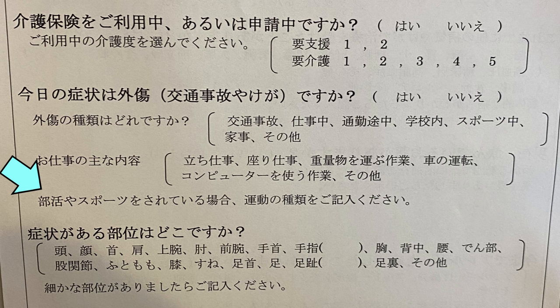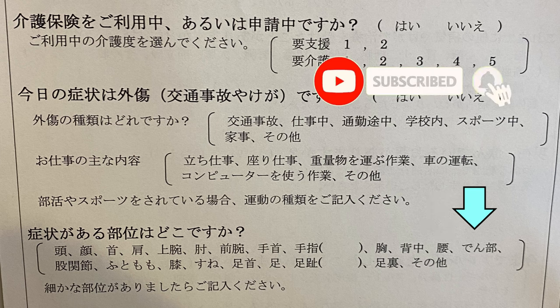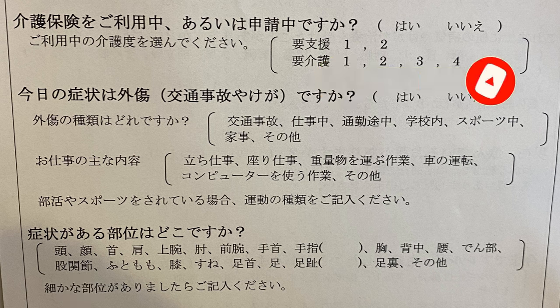If you're in a sports club, what kind is it? You can specify right next to that — basketball, volleyball, tennis, something like that. Next, where are your symptoms? There are many options. Let's work through them: head, face, neck, shoulder, upper arm, elbow, forearm, wrist, fingers (you can specify which finger), chest, back, lower back, tailbone area, inner thigh near the groin, thigh, knee, shin, ankle, legs, toes, the soles of your feet, or etc.